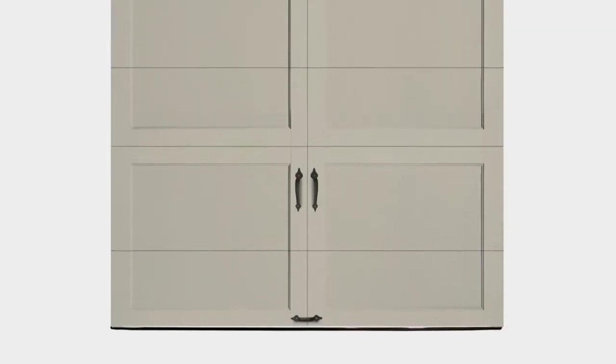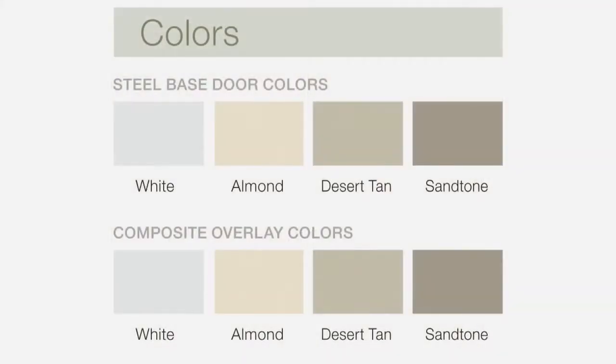The steel base and composite overlays are available in white, almond, desert tan, and sand tone. Overlay and base colors can be mixed to achieve your desired look.